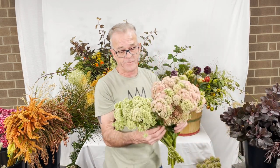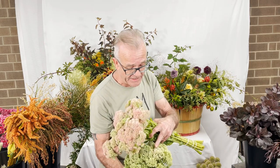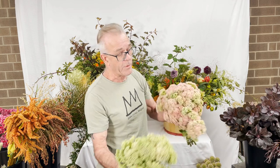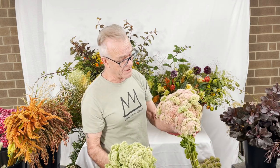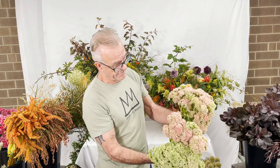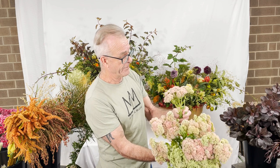Going on to the classics for fall — we have sedum. This is sort of a green element if you want it cut tight; you can just see bits of pink coming in. Or sedum where I prefer it, cut more open, gives you that wonderful blush pink. It is a succulent. Sedum pink.